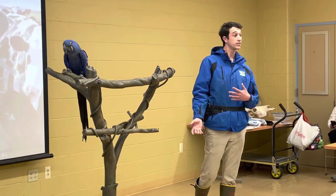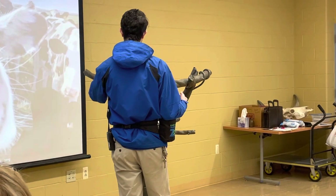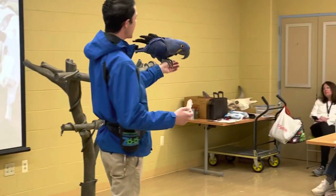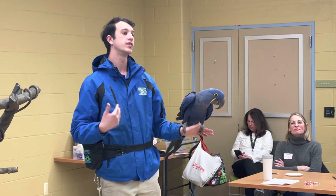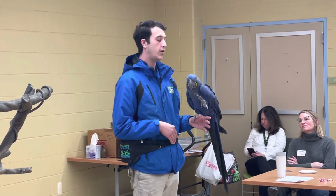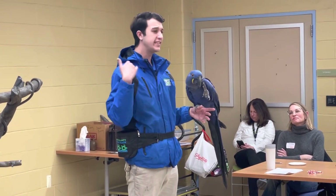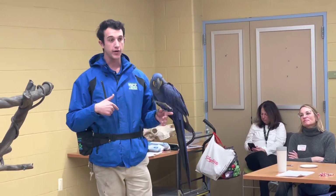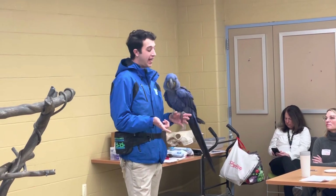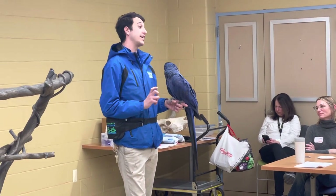Just in case anybody asks from the public — if you look at his left foot over here, he does have a band. This band was put on when he was very, very young, before he was fully grown, so that we always know that he is our macaw and we can identify him as an individual. On that band is his breeder code — he came from a very high-tiered conservationist breeder in Florida who works with a lot of very rare endangered species. It has that individual's breeder code, the state he was hatched in, which is FL, his individual identification number, and the year he was hatched.